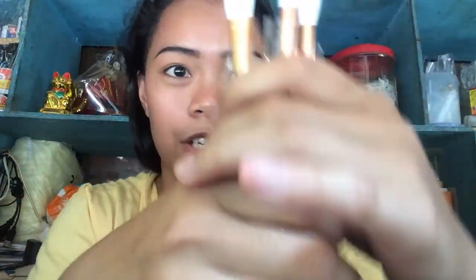I want to try it already! Let's try a couple. These fluffy brushes — here they are. It's 12 pieces, guys — eyeshadow brushes.